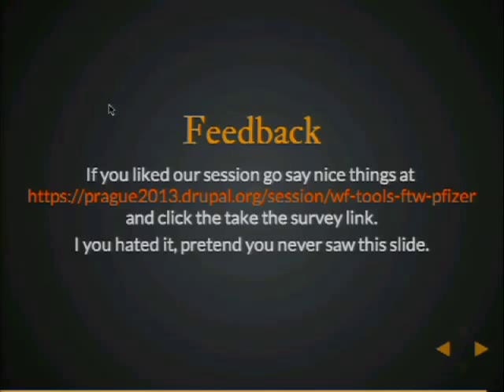Awesome stuff. Any more questions? Left you speechless. So that means you should all click the link here and go say really good stuff about us. And if you hated our session, close your eyes, don't look at that slide. If there's no more questions, we'll wrap things up. We're here for the rest of the week, and we're going to have a table at the CodeSprint to roll some patches, test some patches — that's for the complete WF stack, so UUID, Deploy, WF Tools itself. Come along and help make it better. Thanks, guys.